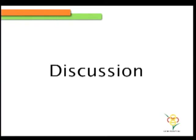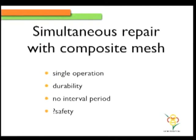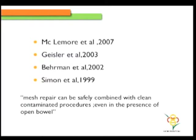In the discussion, the advantages are clear — it's a single operation with a durable mesh and no interval period. But safety has always been the concern, which is why most surgeons are not doing it. However, there is enough data that meshes can be safely combined even in the presence of an open bowel — that's what we do in parastomal hernia repair, where there is bowel present but we still proceed with the mesh.